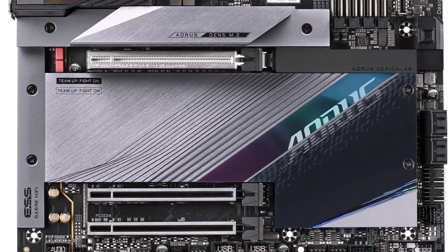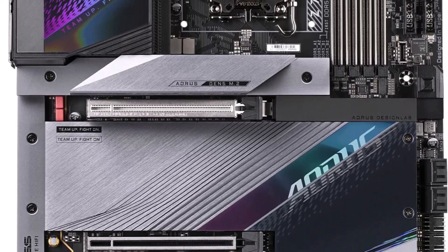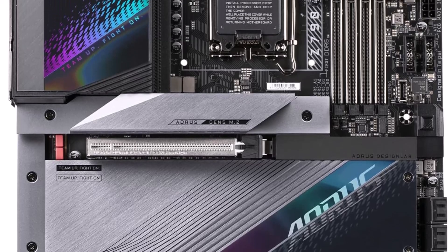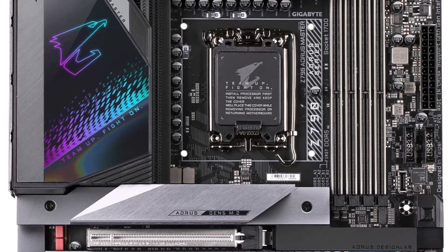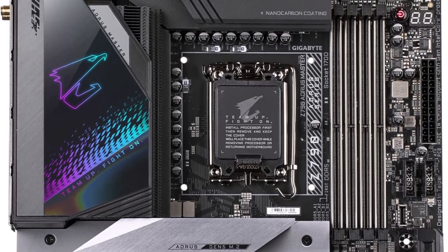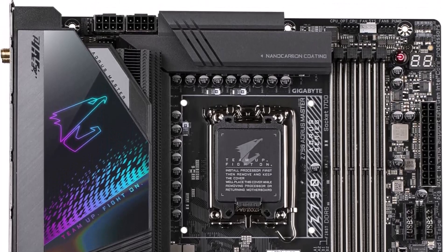Notably, you get two M.2 slots, a few SATA, and even PCI slots for connecting other components like a sound card. As a premium motherboard from a reliable manufacturer, the Strix X570E also comes with high-quality components and a great power delivery system.